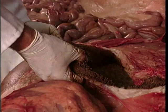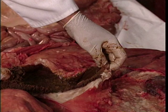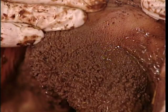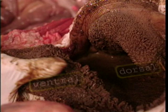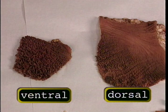Remember, the ventral rumen is primarily liquids with some solid material, whereas the dorsal rumen is more floating particulate matter and not as high in liquid content. And if we look at the dorsal rumen, the amount of papillae in the dorsal rumen is much smaller compared to the ventral. Ventral is here; dorsal is there.